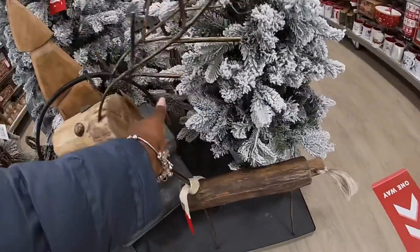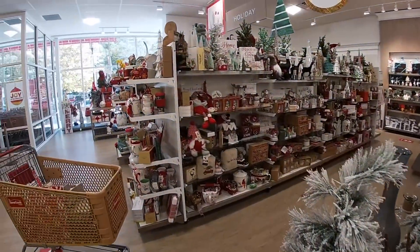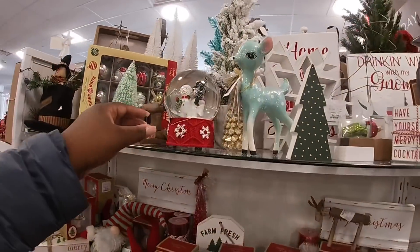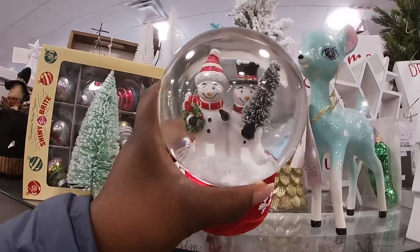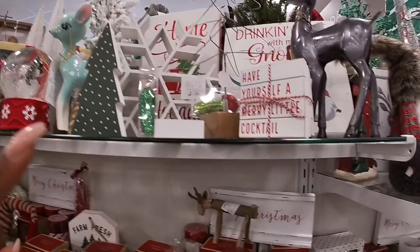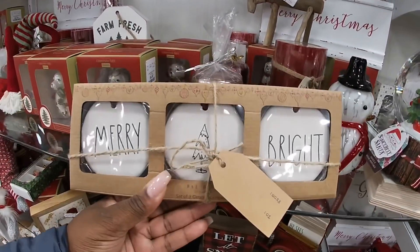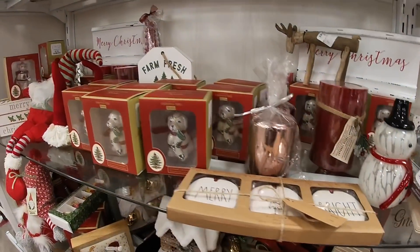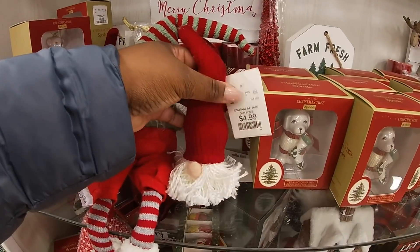How much is the reindeer? $50.99. Pretty! The snow globe is $14.99, $14.99, $14.99. Another one — the little reindeer. Another snow globe, 'Merry and Bright,' $7.99. $4.99 — the gnomes, $4.99.